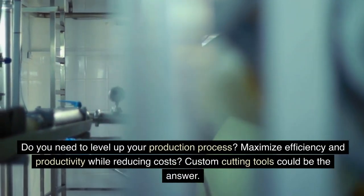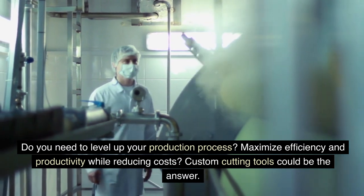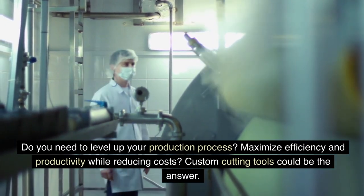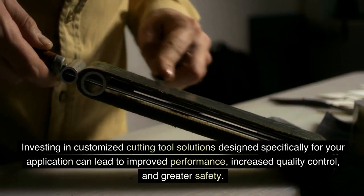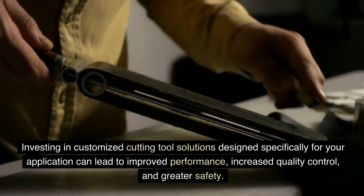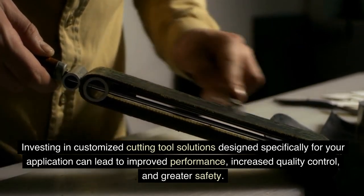Do you need to level up your production process? Maximize efficiency and productivity while reducing costs? Custom cutting tools could be the answer. Investing in customized cutting tool solutions designed specifically for your application can lead to improved performance, increased quality control, and greater safety.